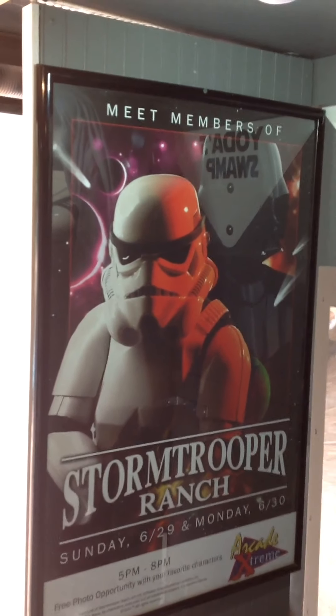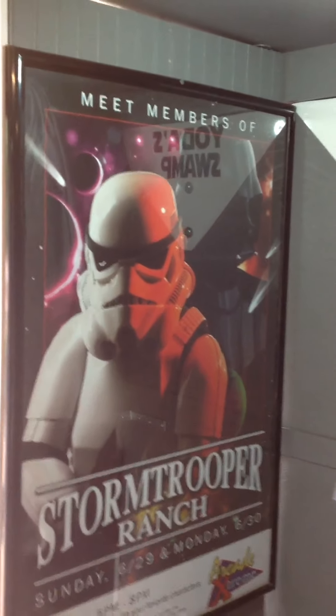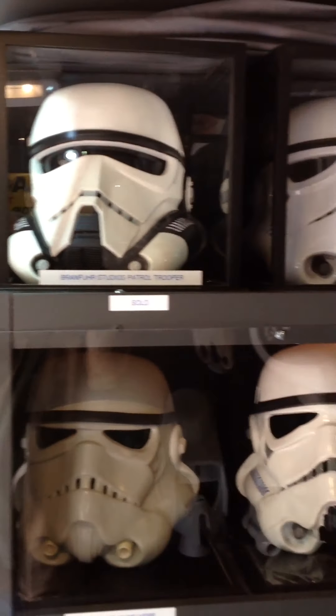We've got a poster from when we did an event at the Peppermail, and then here.